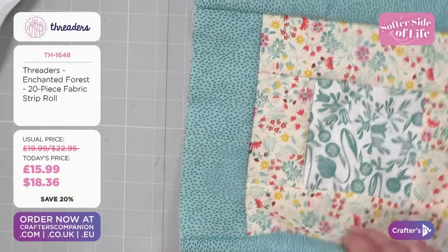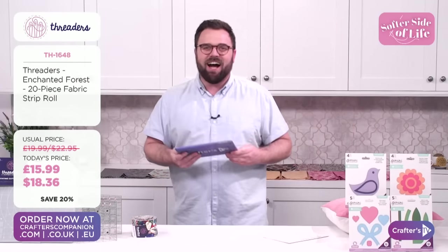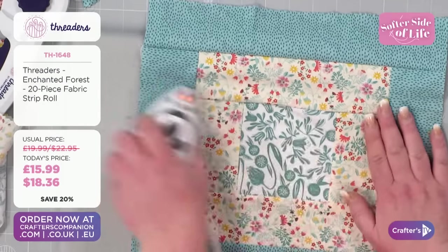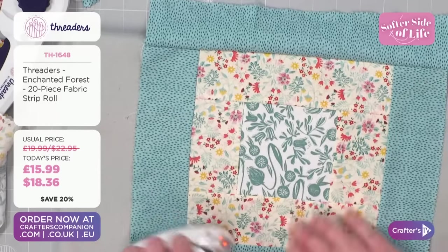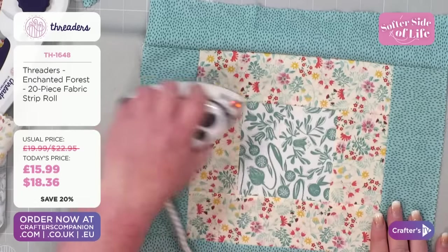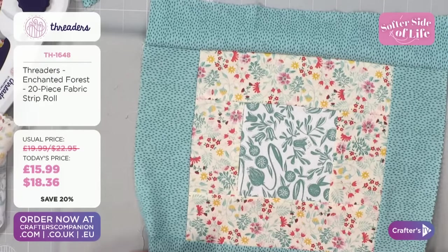If you want to go for the fabric roll, it's £15.99 or $18.36. So Inspired 19 has totally sold out, if you weren't aware. I wanted some of that hardware. You can't have it, Bernie — it's sold out, that's it. I did tell you it was going to happen.